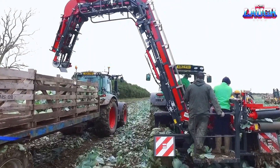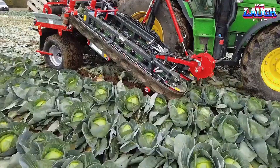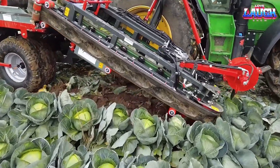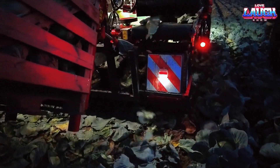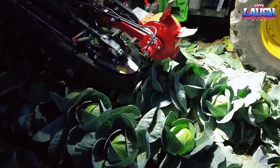As the cabbage exits the final conveyor, it falls onto a bar belt that carries it to the container or wagon. The container can either be lifted by a hydraulic lifting mast or stand on a container changer. This process ensures that the cabbage is harvested efficiently and with the utmost care, keeping it in the best possible condition for consumption. Overall, this cabbage harvester represents a significant technological advancement in the agricultural industry.